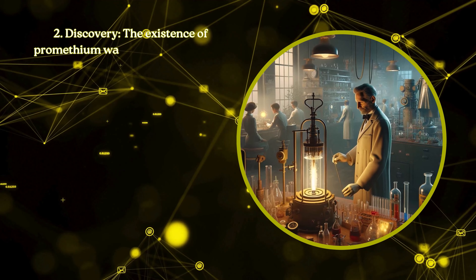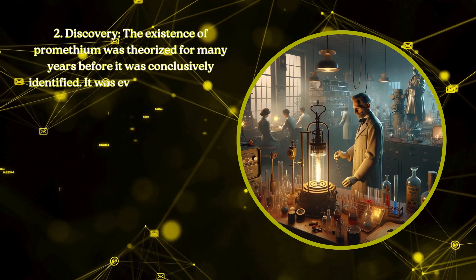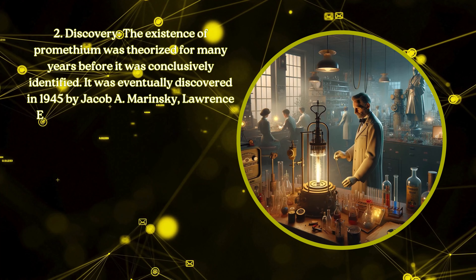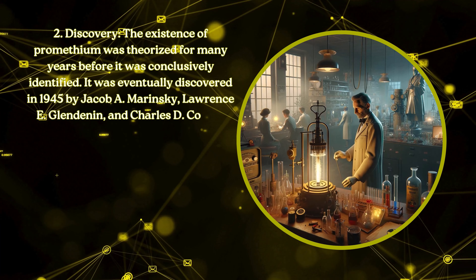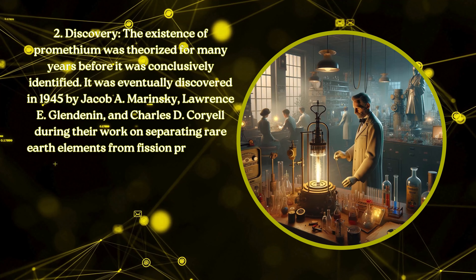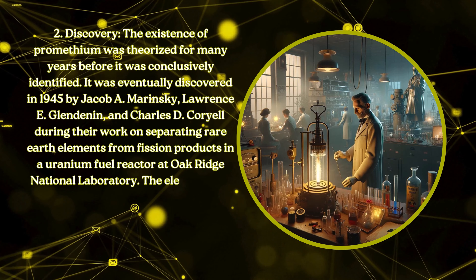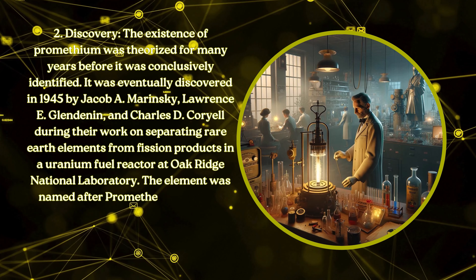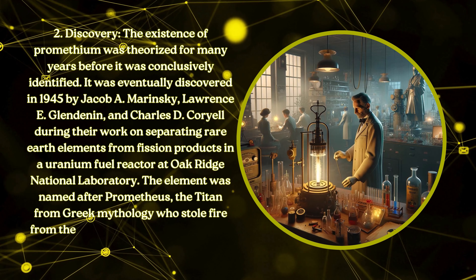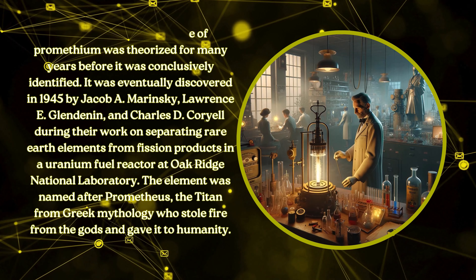Discovery. The existence of promethium was theorized for many years before it was conclusively identified. It was eventually discovered in 1945 by Jacob A. Marinsky, Lawrence E. Glendennen, and Charles D. Coriel during their work on separating rare earth elements from fission products in a uranium fuel reactor at Oak Ridge National Laboratory. The element was named after Prometheus, the titan from Greek mythology, who stole fire from the gods and gave it to humanity.